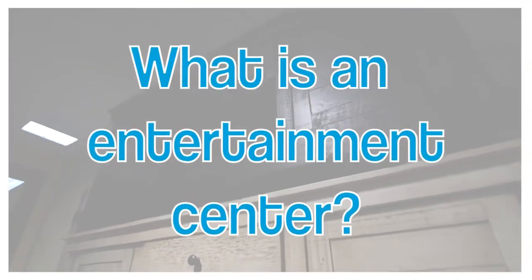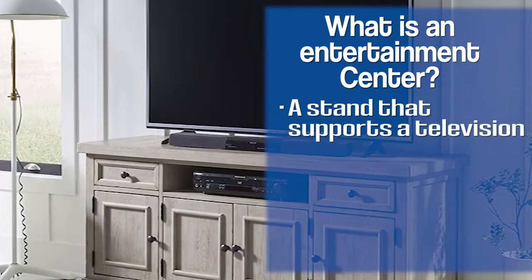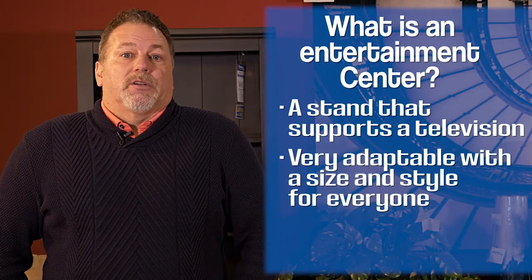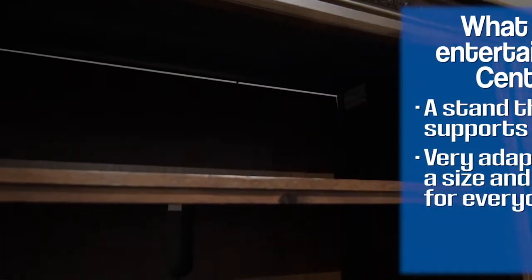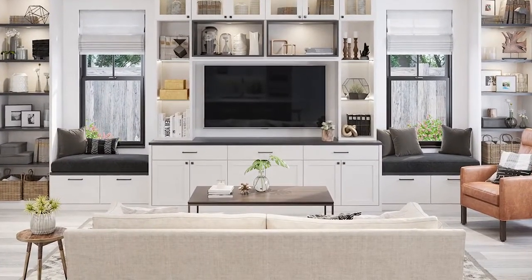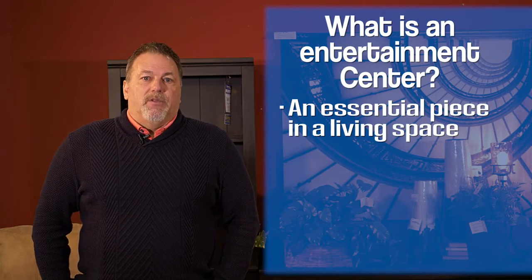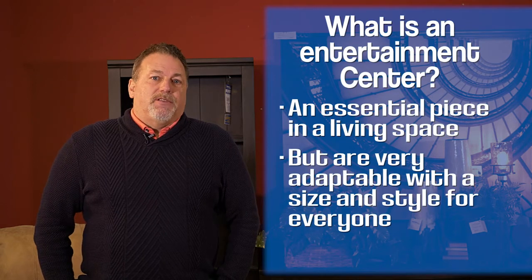An entertainment center is something that people buy when they're buying their TV. It's usually either to put the TV on top of it, or sometimes it's just to go underneath it — they've mounted it on the wall but still need something to hold their components. There are all different styles, shapes, colors, and stains of entertainment centers, just a matter of what they're looking for. A lot of times they're trying to blend it into their existing furniture to make the room look gorgeous, so TV stands need to also be good looking and match up with the rest of the decor.